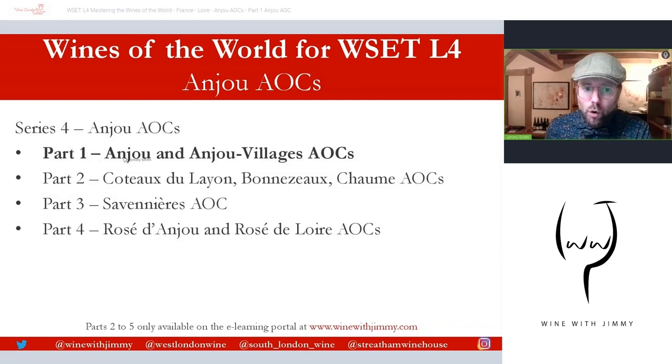This is Part One: Anjou and Anjou Village, and I'm going to go through that with a Google Earth video. Parts Two, Three and Four will only be available to those of you that subscribe to my e-learning portal over at www.winewithjimmy.com — you won't regret it when you sign up.